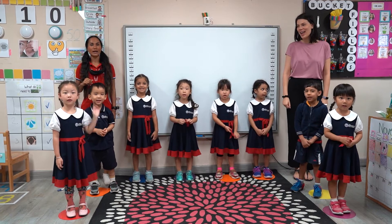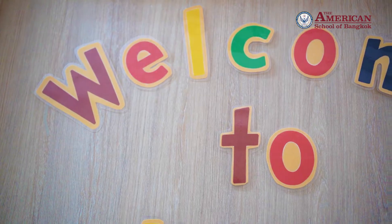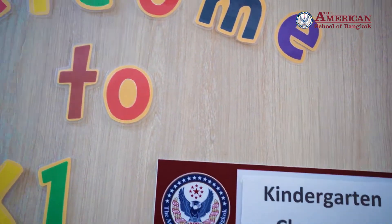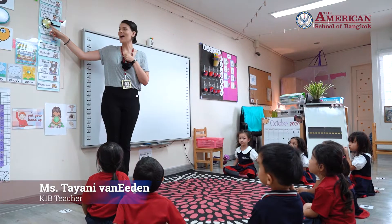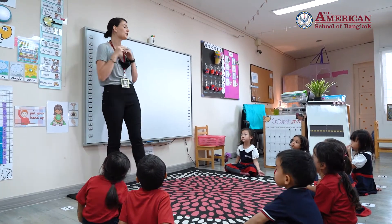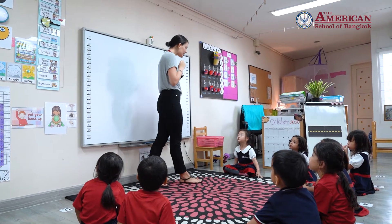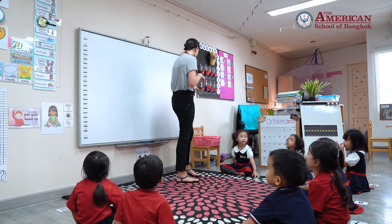Welcome to K-1B! For our special time over here, you are going to be scientists and you're going to go look outside for different colors.